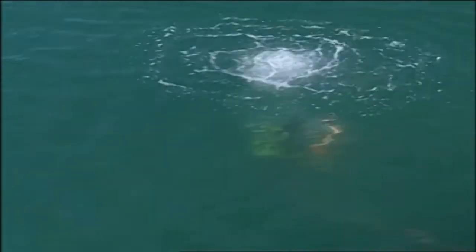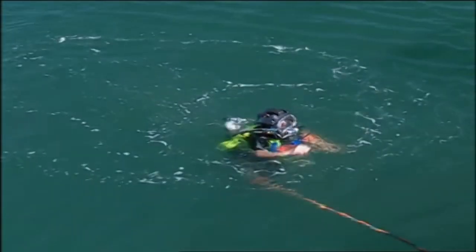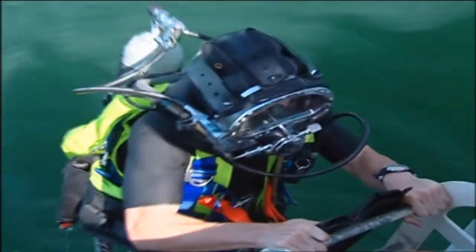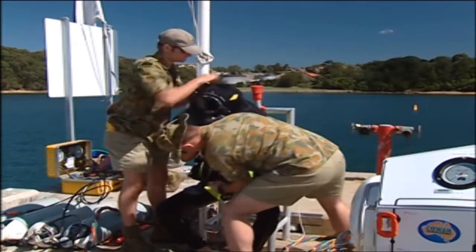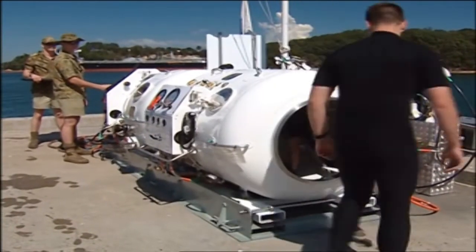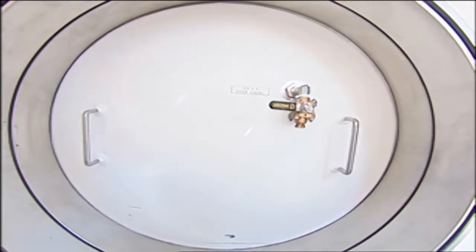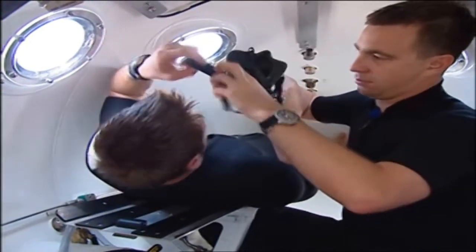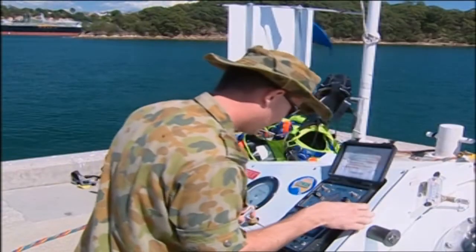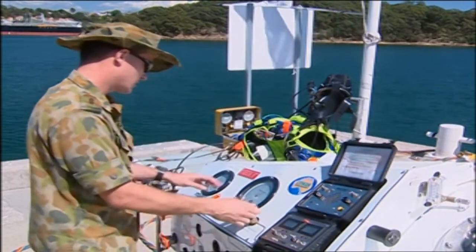We'll now look at a scenario where a diver has surfaced after a deep dive and requires decompression. After exiting the water, the diver is undressed and enters the RCC with an attendant. The internal door is closed and the diver is fitted with a bibs mask to allow him to breathe pure oxygen. The chamber is dived in accordance with the table used, in this case to a depth of 12 metres.